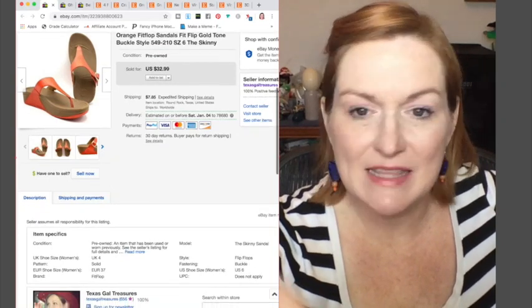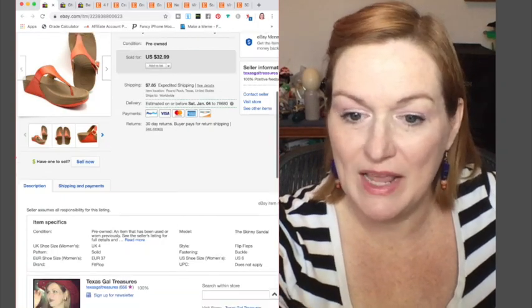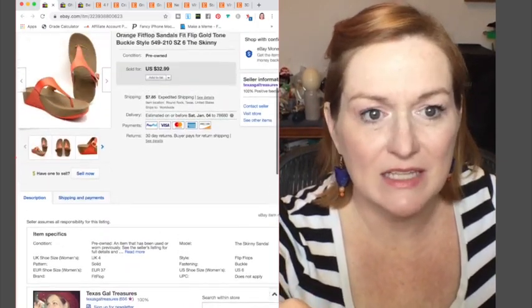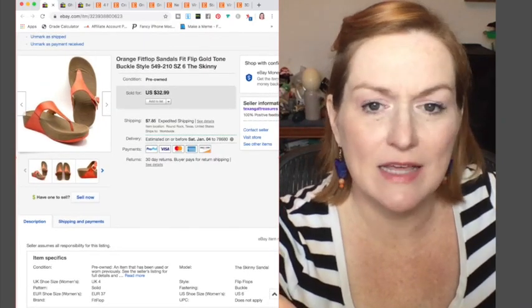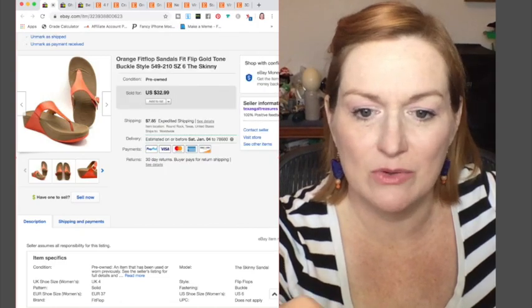These Fit Flops sold. I got these at the Benz — I think it was my first trip to the Benz — and these Fit Flops sold for $28. They were in really good condition. I don't sell a lot of shoes, but I bought these ones.